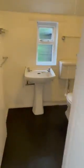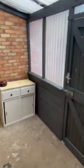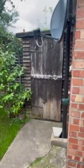We then have the shower room with a walk-in shower. There is also an outer room which leads out into the low maintenance rear garden, which has a storage shed.